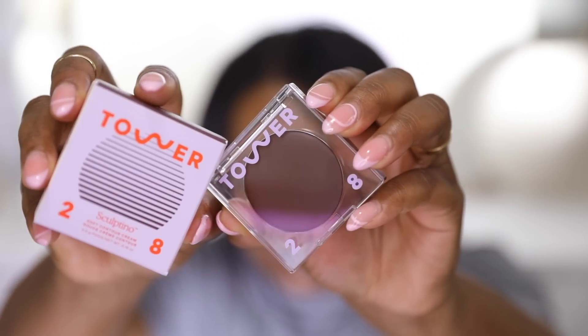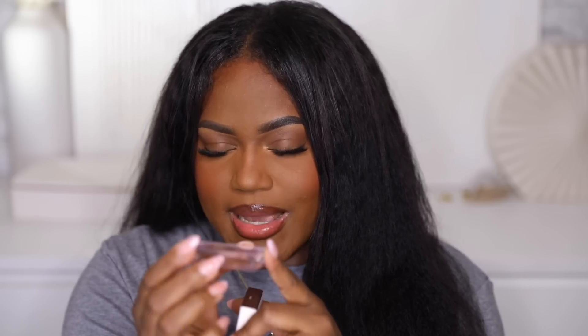I got another bronzer — actually a cream contour — from Tower 28. This is their Sculptino Soft Contour Cream in the shade Simon. It's a neutral tone so you won't get any redness or orange tones, and I used it today and thought the shade was perfect. I also love how sleek and compact it is — perfect for summer travel. My theme behind these picks was products that would work well for the summertime.